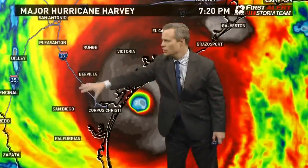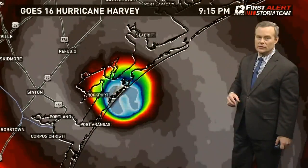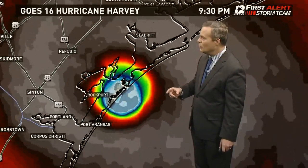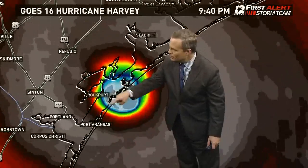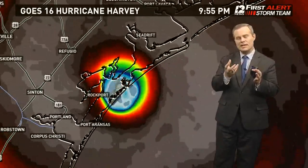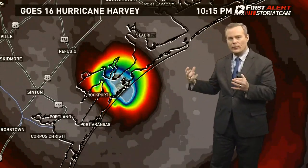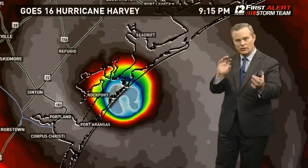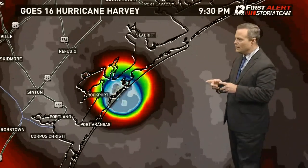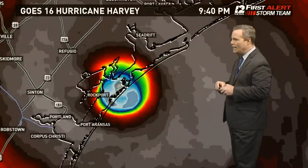Notice how circular it is in the satellite presentation — that is indicative of a major hurricane. This is the strongest one to hit Texas since 1961's Hurricane Carla. You can see the eye is becoming a little less round, maybe starting a weakening trend. Those little circular pieces rotating around the eye are what we call mini swirls — those are supercells producing tornado-like vortices rotating all the way around, like a multi-vortex tornado rotating around a parent tornado.